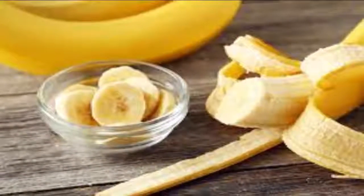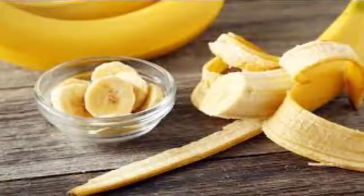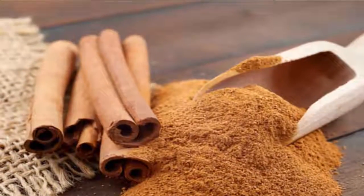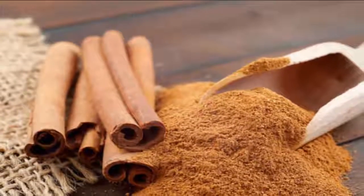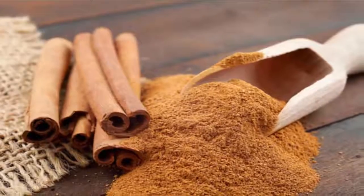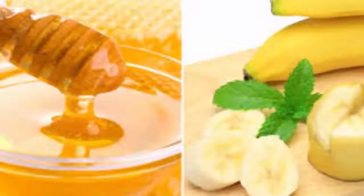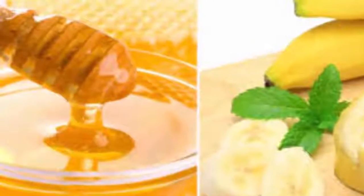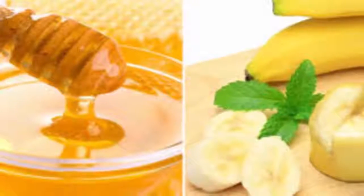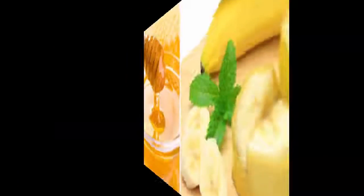This tranquilizer tea of banana and cinnamon requires the following ingredients: one unpeeled organic banana, a pinch of cinnamon, and a cup of water. To prepare, boil some water, cut off the ends of the unpeeled banana, and add the banana into the boiling water. Cook for 10 minutes, then strain into a cup and add a pinch of cinnamon.